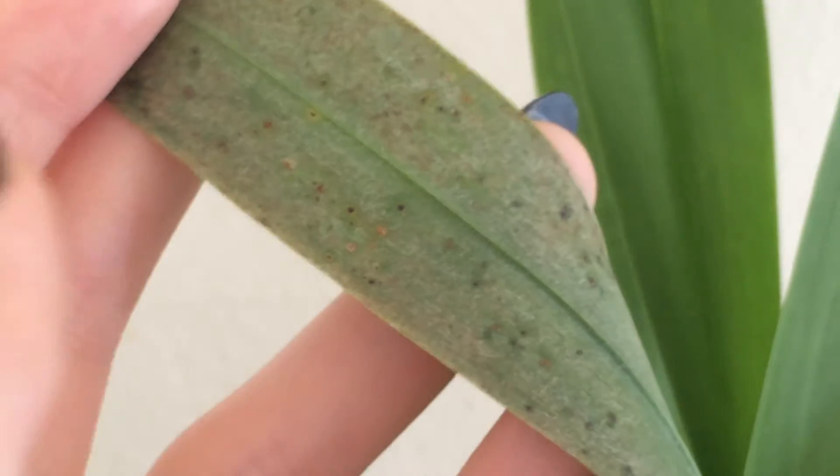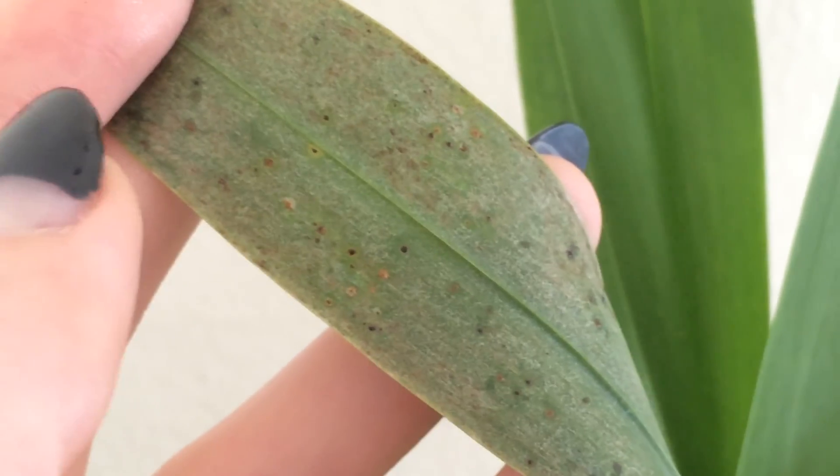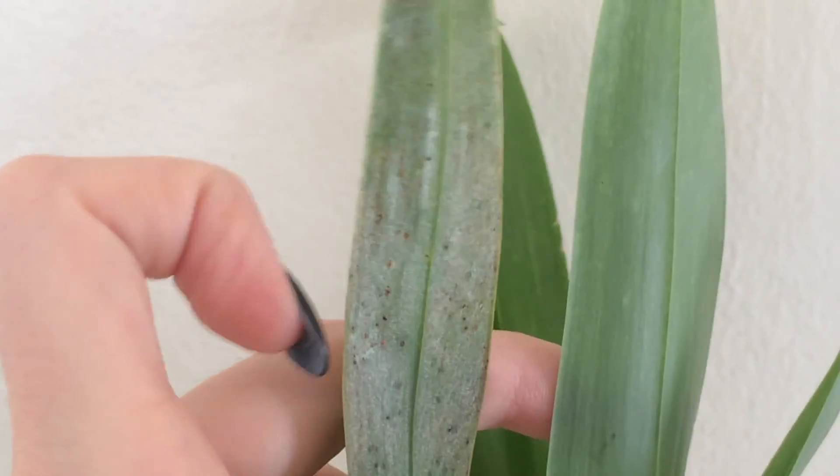In videos I've seen of people treating their orchids for scale, scale rubs right off — it comes off immediately. But if you don't have scale, these bumps don't come off the leaves, and you wind up rubbing and rubbing your leaf and making it too shiny and unhealthy.